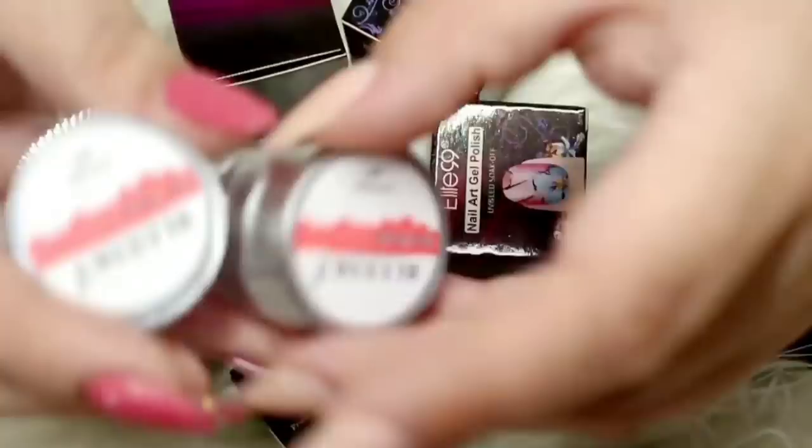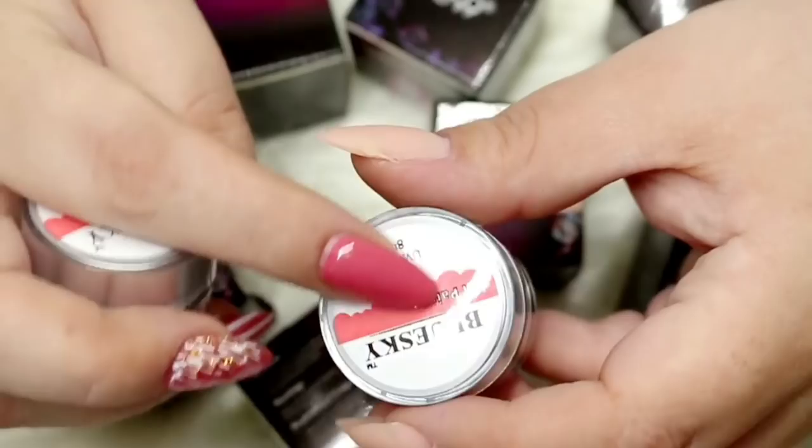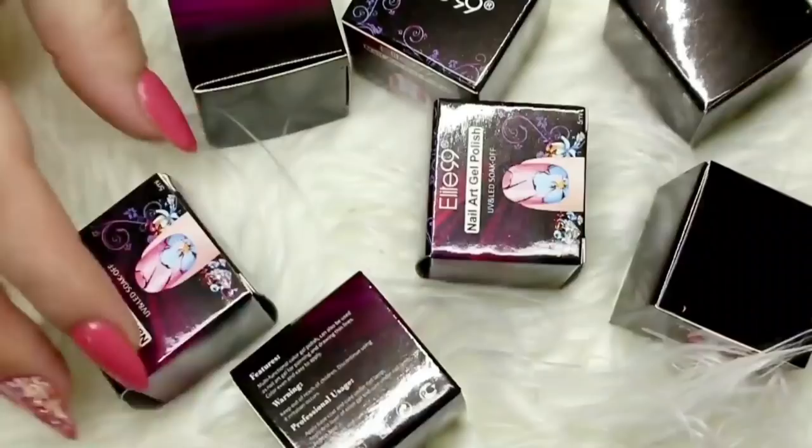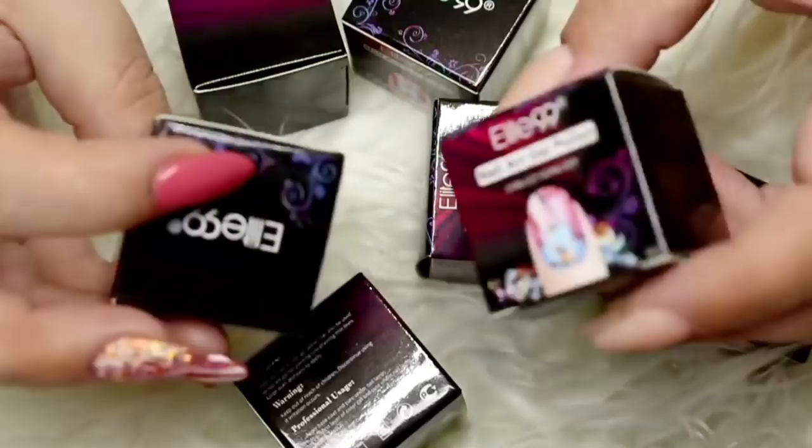First up we have these Blue Sky Gels. Now these are gel paints but they are a thicker consistency than your regular gel paints, so they're great for some 3D nail art or embossed flowers and that kind of thing. They have no names on them, but I got mine in black and white.